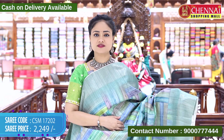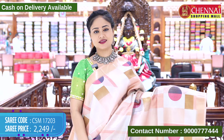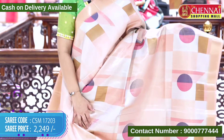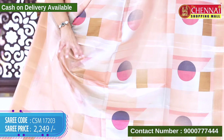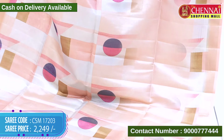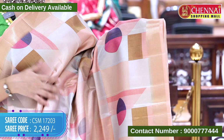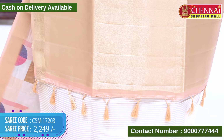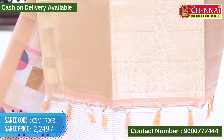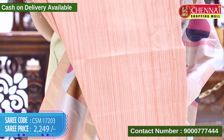The next saree is in peach color. The body features gold tissue with geometrical printed designs in multi-colors. The border is self with gold-zari weaving lines. The top border is the same design, and the pallu is self with gold-zari weaving along with tassels. The blouse has printed lines with the saree border. Saree code CSM 17203, cost 2249 rupees.